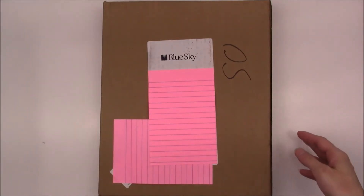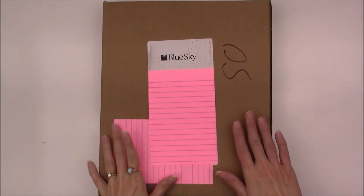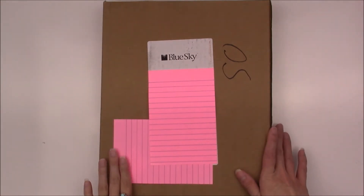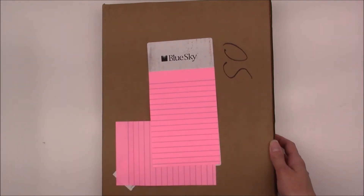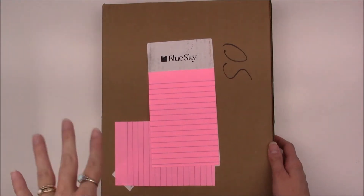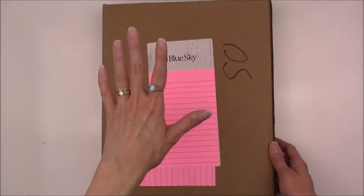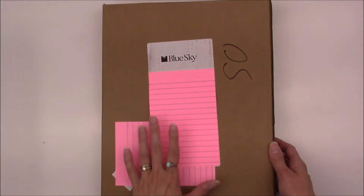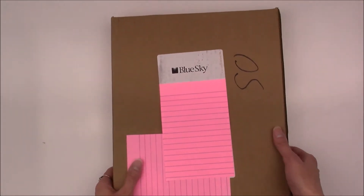Friday came and just as I suspected my Blue Sky business planner came by FedEx, so I'm excited to get into this. The package I got two days ago — I thought it was this, but I forgot that I did a giveaway and then I remembered that it could be that.